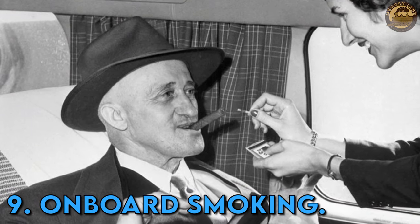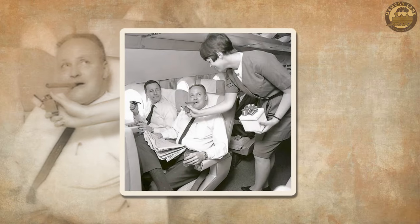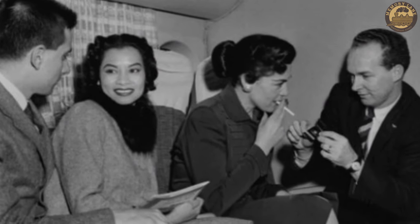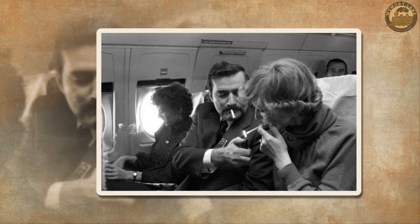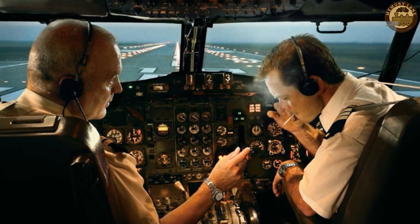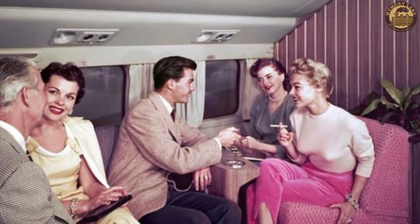Onboard smoking. Once resembling airborne lounges, airplanes permitted smoking as a regular and accepted practice. During that period, numerous flights designated specific areas solely for smoking, providing passengers with the freedom to enjoy cigarettes or cigars. It may be difficult to fathom now, but individuals used to smoke right in their seats, creating cabins filled with smoke. In an era predating widespread awareness of the detrimental health effects of smoking, this practice went largely unquestioned. In fact, flight attendants would routinely distribute cigarettes as part of their service. The conclusion of this era came in the year 2000, with the departure of the last US flight allowing smoking, marking the end of an era where in-flight smoking was considered an integral part of the journey.